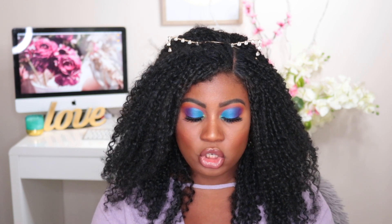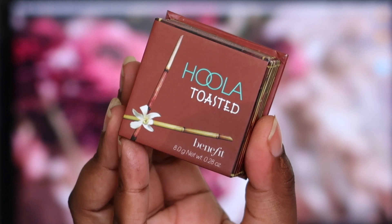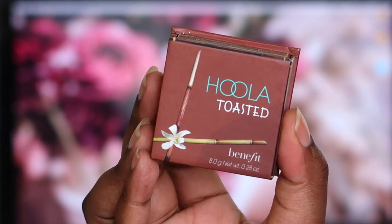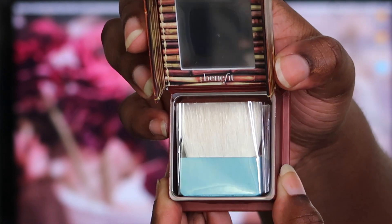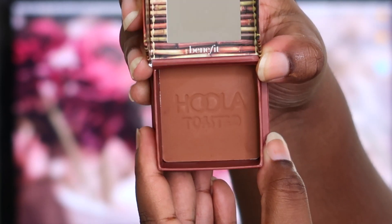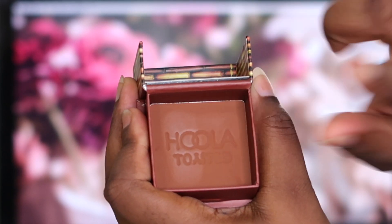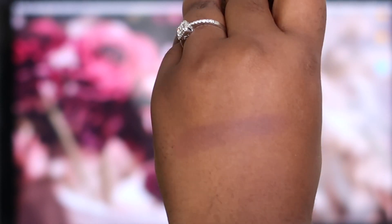A little bit about this product itself: the Hoola Bronzer in the shade Toasted is a deep powder bronzer for the face. It has the same soft, blendable formula and matte finish as the original Hoola, but in a more deeper, toasted bronze shade. It has a built-in mirror and a powder brush. For beachy bronze looks, all you need to do is sweep to the high points of the face. It has delicate notes of beachy citrus and sandalwood. This retails for $52 AUD, and I bought it from sephora.com.au.